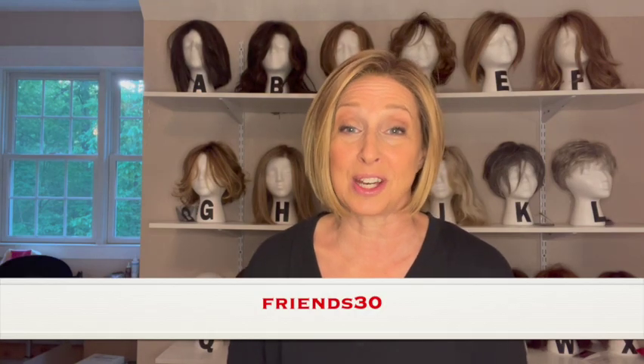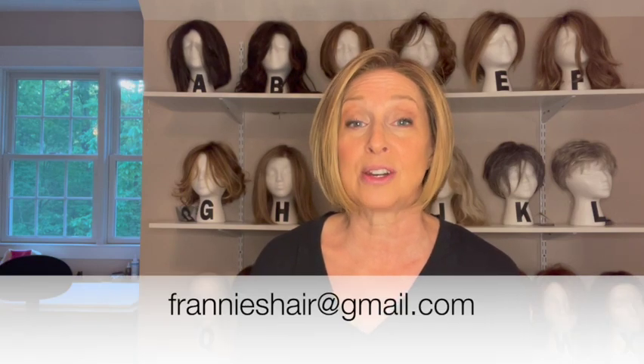As a thank you for watching this video, use the code FRIENDS30 to get 30% off of Ellen Villa wigs right now. I'm going to have each of the wigs linked in the description below so you can click on them and take a look at the ones you liked. You can also take a look at the entire collection — they're really beautiful wigs. If you have any questions at all, let me know. You can send me an email at frannyshair@gmail.com or through the contact form on my website.